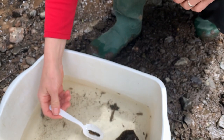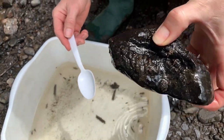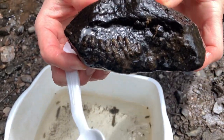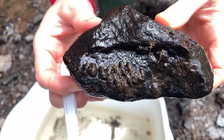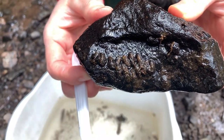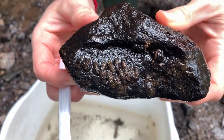We actually have another kind of caddisfly in here. I simply lifted a rock out of the stream — these guys are another case making caddisfly and they tend to cluster on rocks like that. You can see these caddisflies have made their homes out of little tiny uniform bits of stone. Really, really beautiful.